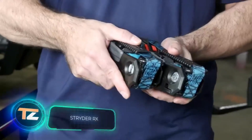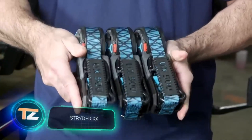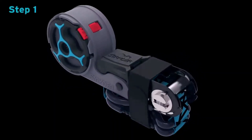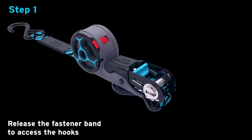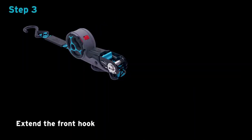A ratchet strap with a pawl mechanism may sound ordinary. However, the seller claims innovative developments and mentions the use of their proprietary arachnid straps. Each strap has a working load limit of 136 kilograms and a breaking strength of 408 kilograms. The pawl mechanism was designed for convenient manual adjustment, requiring only 3-4 movements.